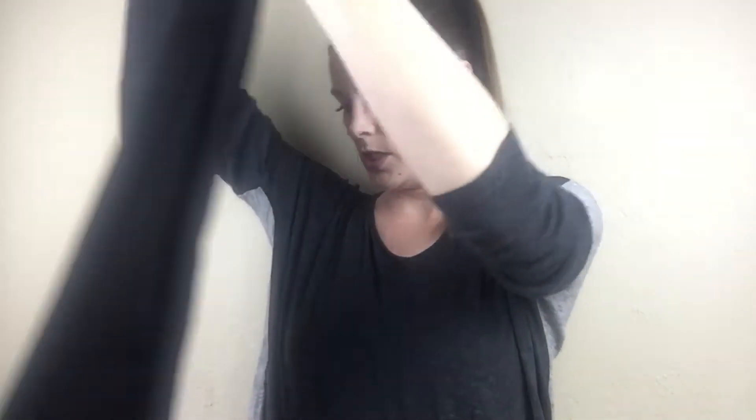My mom actually gave me these pants to sell. They're just Michael Kors dress pants — she lost a lot of weight so she gave them to me to sell, and those sold for $20.99 plus shipping and handling. Thanks, Mom.